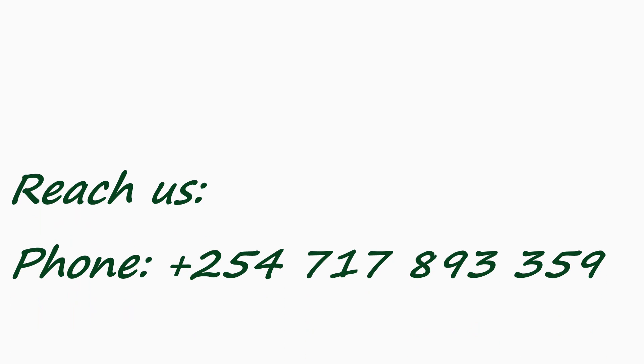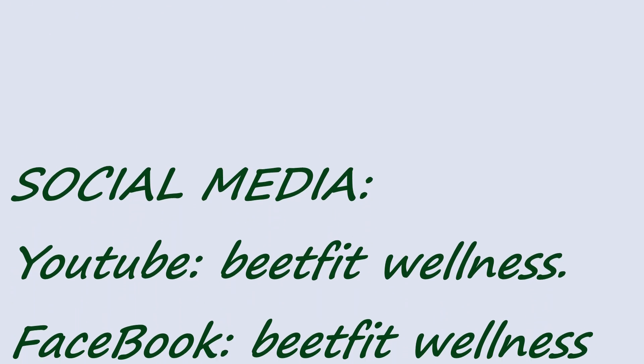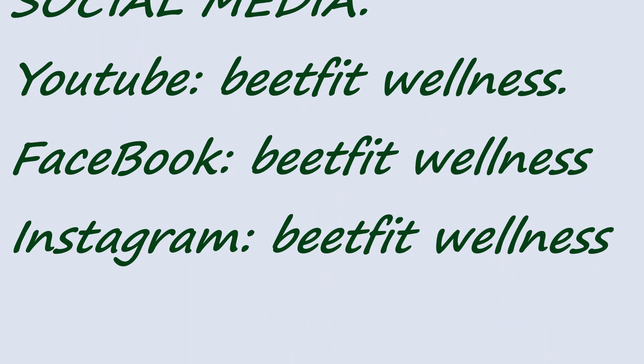For more information and need for help, reach us through plus 254-1789-3359 or email us at bitfreetwellness@gmail.com. You can also visit our social media platforms which are YouTube, Facebook, and Instagram at bitfreetwellness.